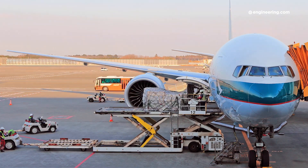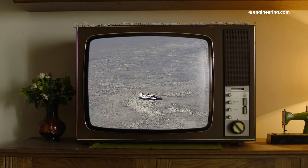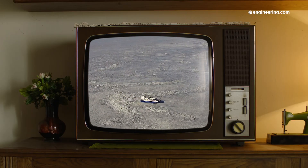But what if there was something that combines the best attributes of both ships and airplanes? Well, there are a couple of technologies that have been explored over the years, notably air-cushion vehicles and wing-in-ground-effect aircraft.